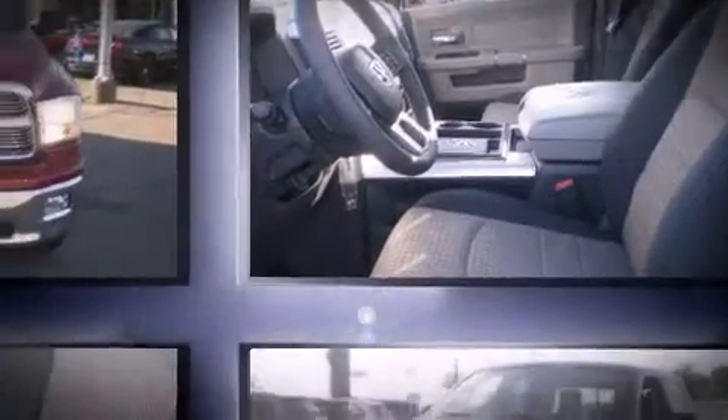Audio features include a CD player with MP3 capability, steering-wheel-mounted audio controls, and ten speakers providing excellent sound throughout the cabin.